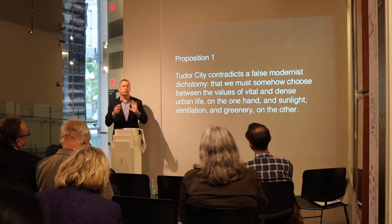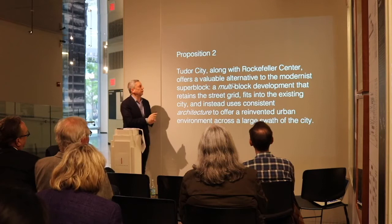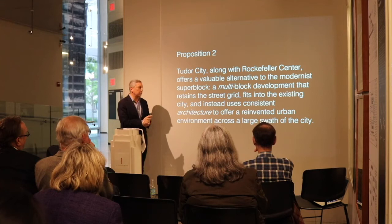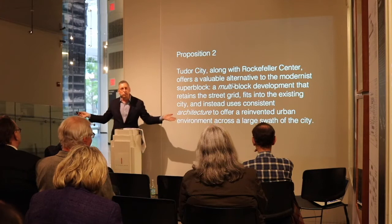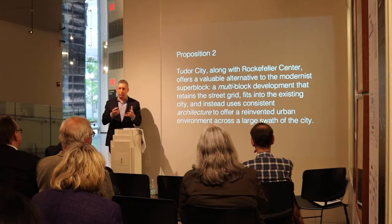Proposition number two: Tudor City, along with its contemporary Rockefeller Center — not often compared to, but I will argue very similar — offers an incredibly valuable alternative to the superblock, the core idea of the modern redevelopment program. It's a multi-block development that retains the street grid, fits into the existing city, and uses consistent architecture to offer a reinvented urban environment across a large swath of the city. It is neither a single building on a single lot nor a modernist superblock — something more intricate and complex.